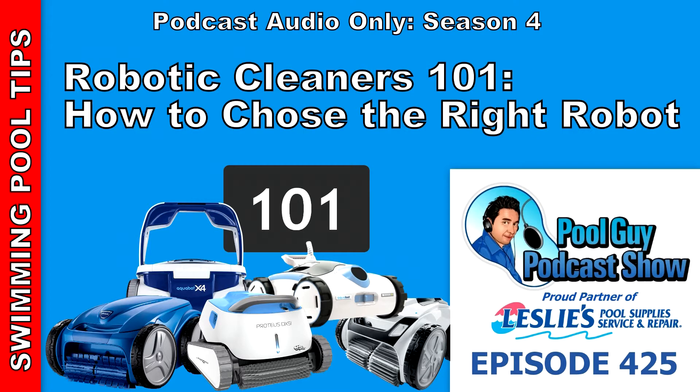Leslie's Pool Supplies is a proud partner of the Pool Guy Podcast Show. Leslie's Pool Supplies has been do-it-yourselfers and pool trade professionals' trusted partner since 1963, providing quality products and services to make pool care easy, and solutions and expertise to do it right.